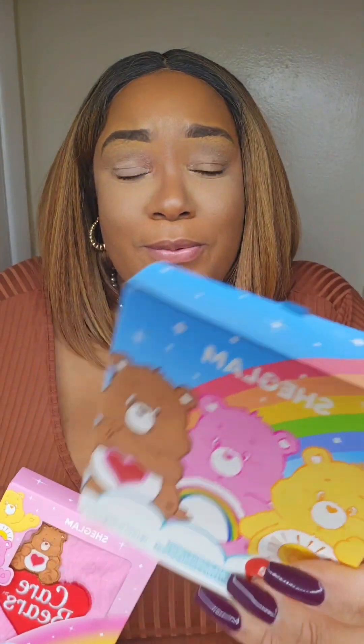Hey guys, it's me Tiffany and I'm back with another video. Today we're going to be going over the She Glam X Care Bears collaboration. Oh my god, I love all these products and look at the packaging y'all. Look how cute is this?